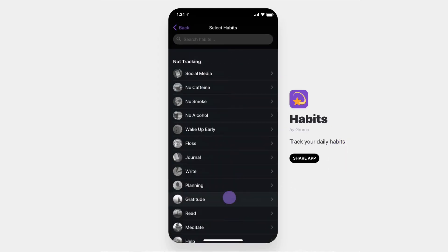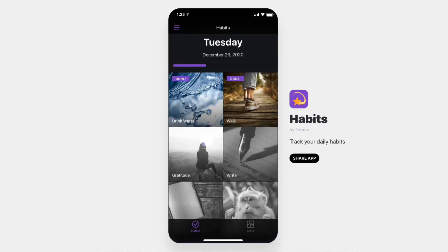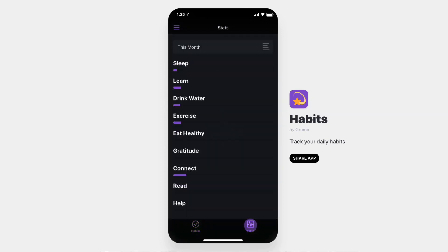You start by selecting the habits you want to track and set a weekly goal for each one. Then, once a day, you check off the habits you've completed. The stats space shows you if you're on track to meet your goals. And that's it.